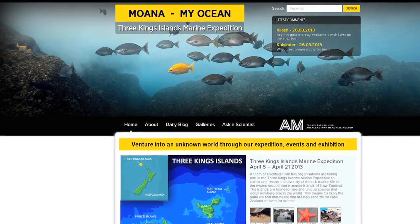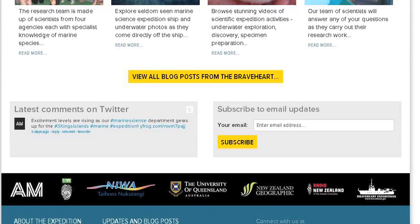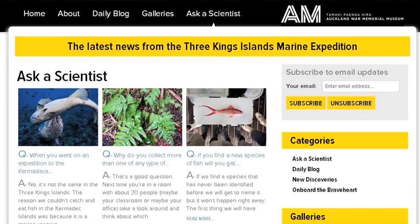What will make it interesting for the public is the live blogs that will be available during our expedition. It'll be hosted by a Radio NZ science communicator, and we'll have two photographers on board to send you some rich images and videos of our finds.